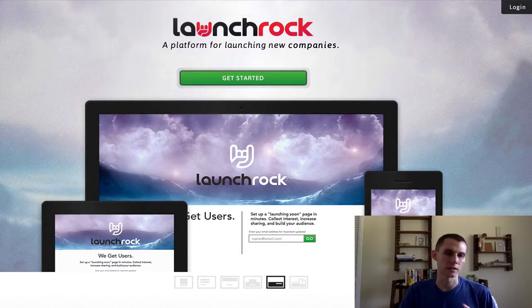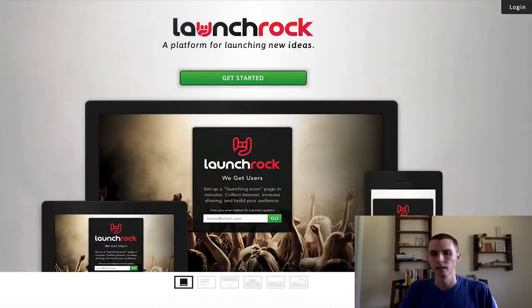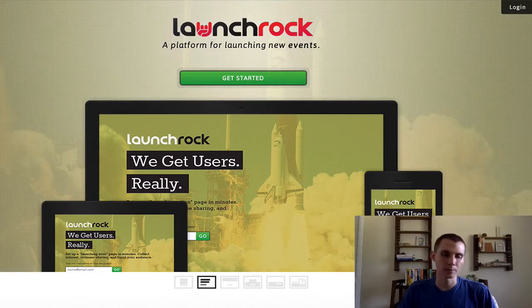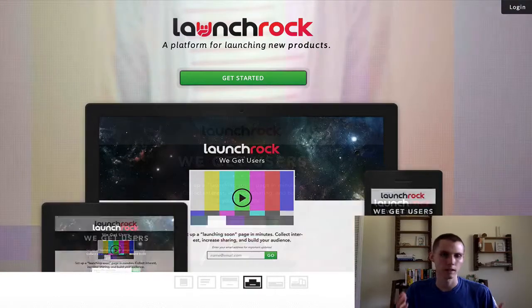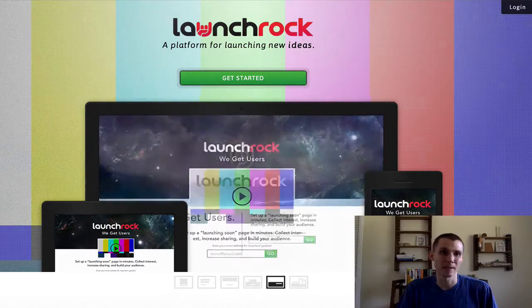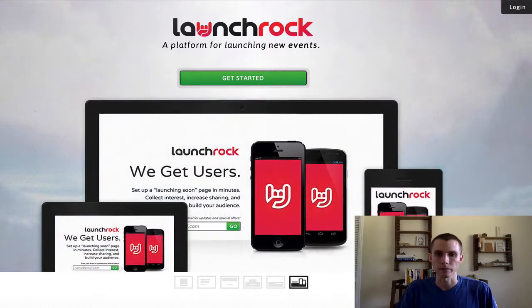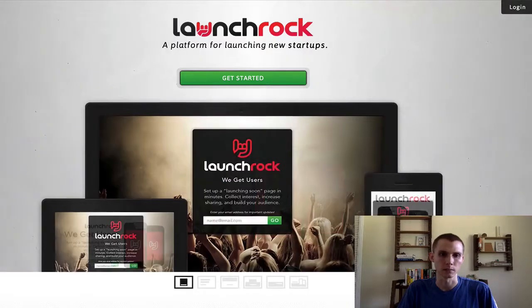Just about any autoresponder out there will have some kind of free trial, whether it be 14 days or 30 days. After the trial, you end up paying full price, usually on a monthly basis, which is fine. The paid autoresponders in general are better than the two free ones I'm going to talk about because they have better options and better deliverability rates, which are really important.